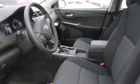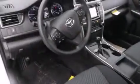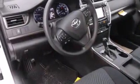Side curtain airbags, child seat safety anchors, rear seat child-proof door locks, air conditioning, cruise control, and a backup camera.